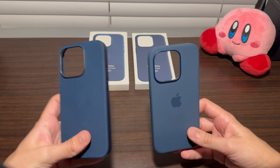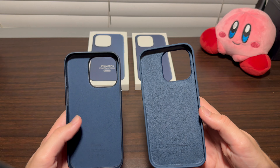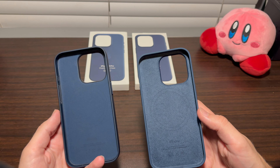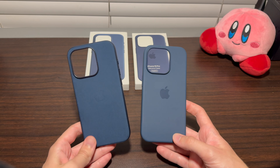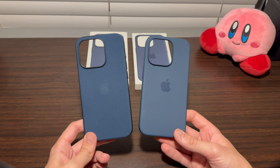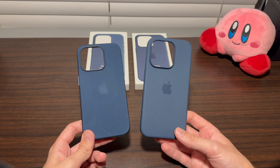Both of these cases support MagSafe, so they both have MagSafe magnets inside. On the inside of both cases there is a little circle where the MagSafe part is that connects to your phone. You can connect accessories to the back of these cases with no issues. I've connected them to a dock in my car as well as a charger — just easily put it on and it works just as it would without the case.